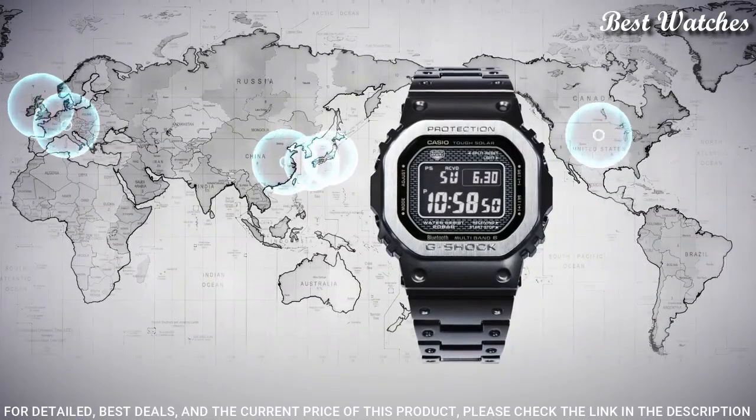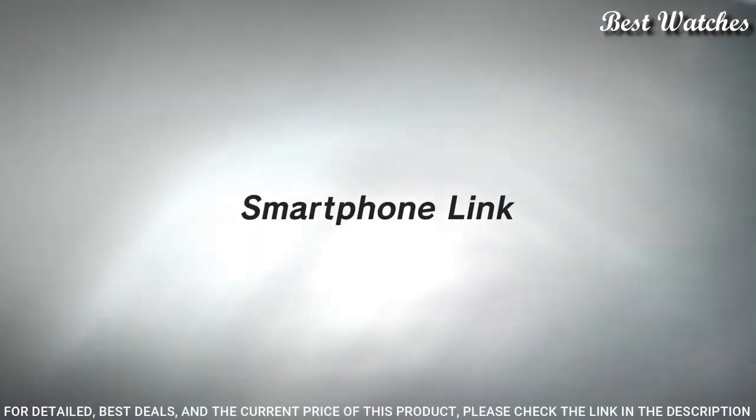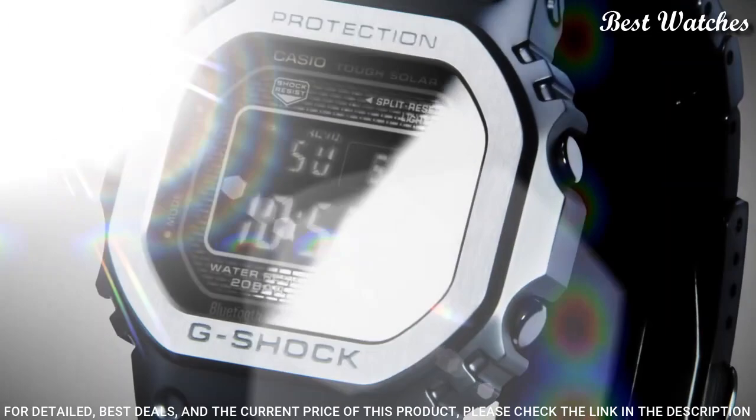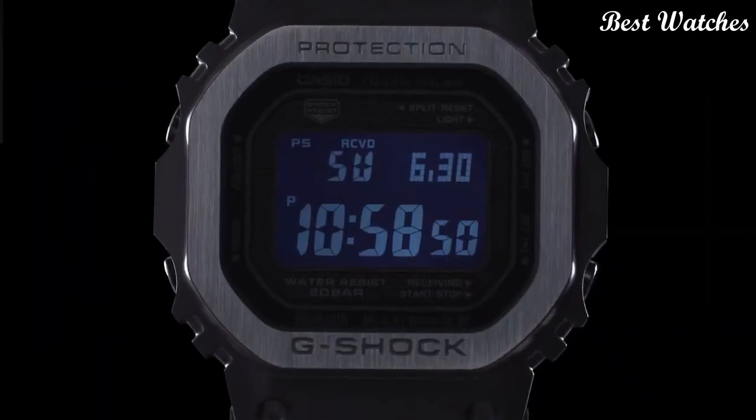The following features are equipped: radio controlled, Bluetooth, world time, countdown timer, backlight, perpetual calendar, date, day, month, chronograph, alarm.